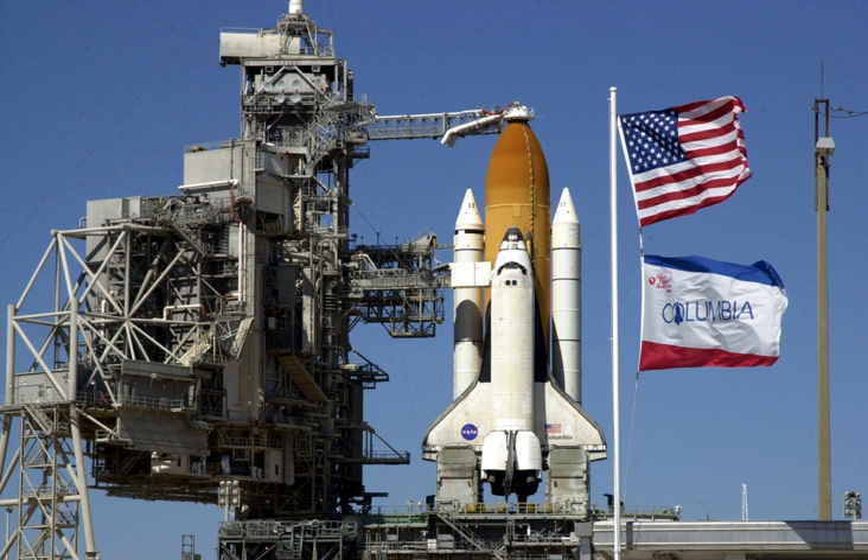Consequently, President George W. Bush decided to retire the shuttle orbiter fleet by 2010 in favor of the Constellation program and its manned Orion spacecraft. The Constellation program was later canceled with the NASA Authorization Act of 2010 signed by President Barack Obama on October 11.